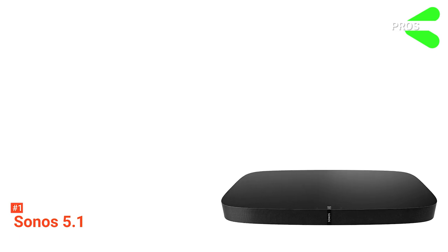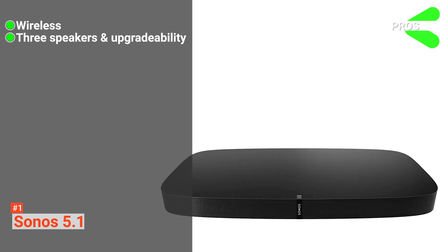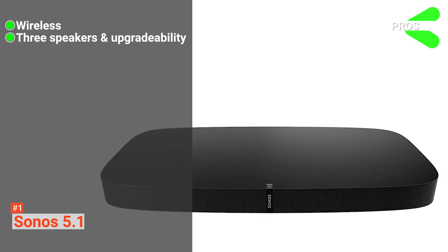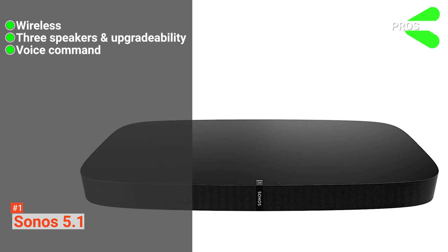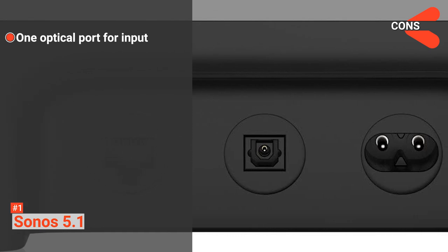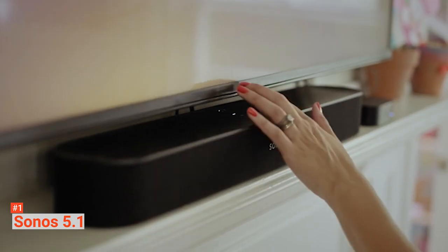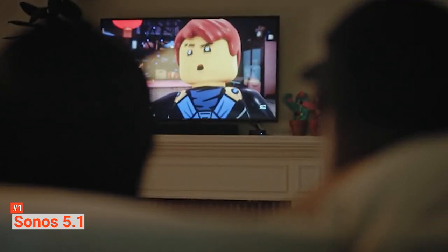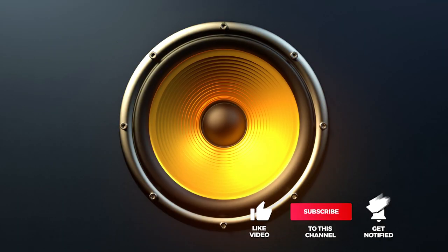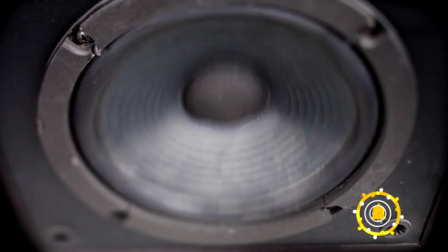Its pros are: it does not require any wires, it includes three speakers merged into one compact device, the speakers can be placed in different rooms, more speakers can be added, and it can be controlled using voice command. However, there is only one optical port for input connections. The Sonos 5.1 Soundbar Surround Set is a wireless and voice-operated system that provides crystal-clear sounds ranging from the loudest sounds to the softest whispers. That's all for now. Thanks for watching. If we helped you out in any way, please hit the like and subscribe button. We'll see you guys in the next video.